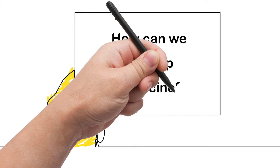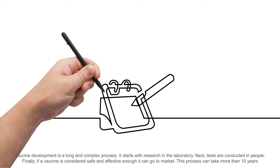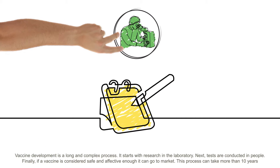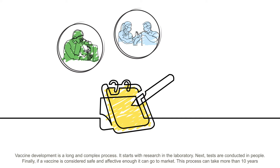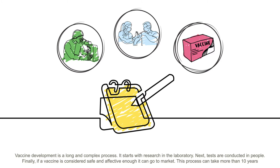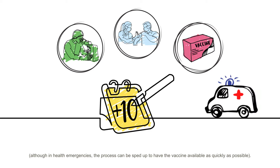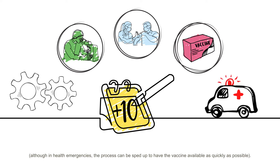How can we develop a vaccine? Vaccine development is a long and complex process. It starts with research in the laboratory. Next, tests are conducted in people. Finally, if a vaccine is considered safe and effective enough, it can go to market. This process can take more than 10 years, although in health emergencies the process can be sped up to have the vaccine available as quickly as possible.